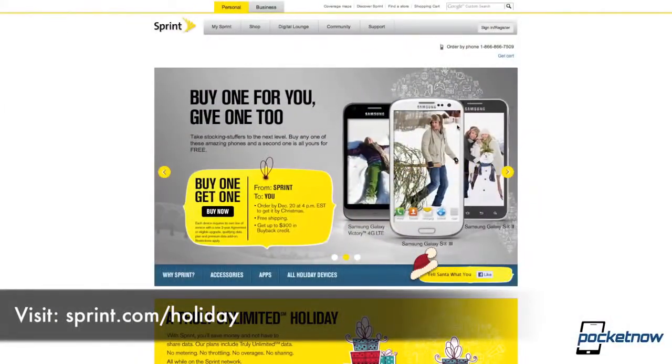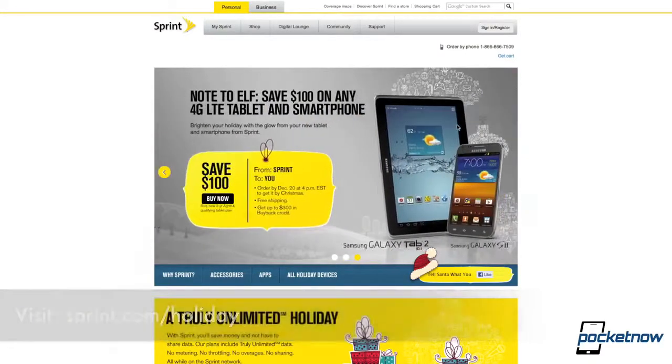Speaking of Sprint, the carrier is running a variety of great BOGO deals that come in handy when buying phones for friends and family. You can see more information at sprint.com/holiday, but in a nutshell, you can buy any of these three Galaxy phones and get the second one for free. The deal ends soon and is available for both new customers and upgrading — so move quick while supplies last.